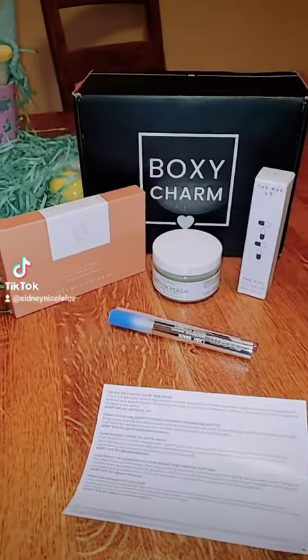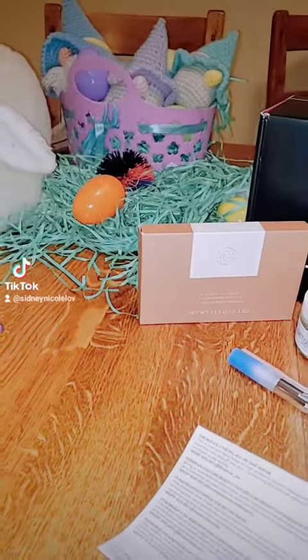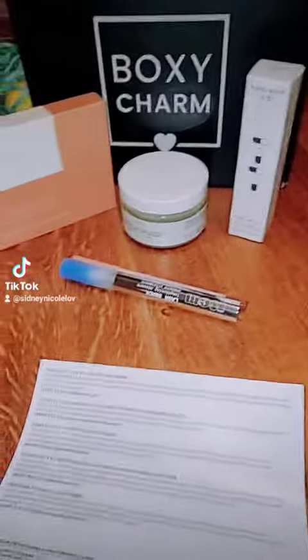Hello, hello! I got this month's BoxyCharm right on, or right before Easter, so that's pretty cool.